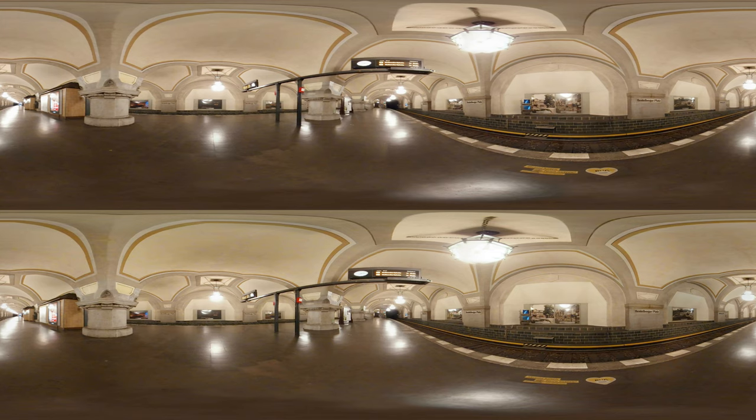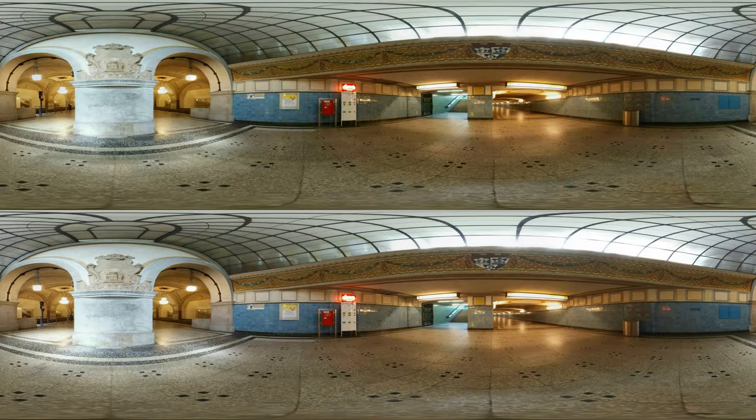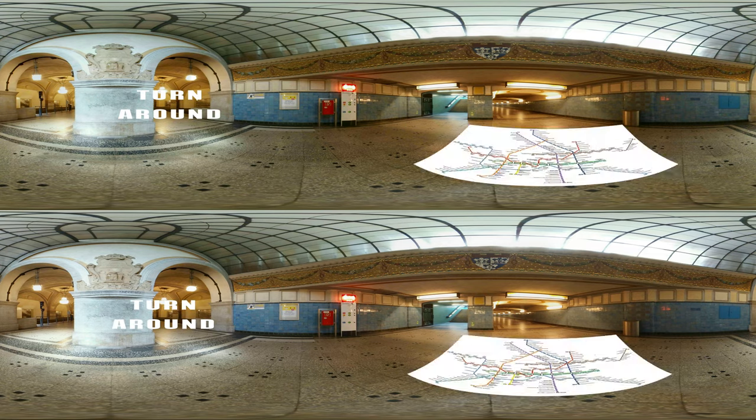The entrance hall is also worth seeing, let's go there. Here you should definitely look upwards — the glass dome and the gold-decorated border underneath are really unique. I hope you have had enough time to experience the hall. Let's move on, next stop Rüdesheimer Platz.